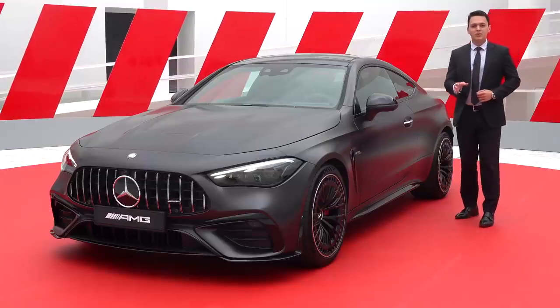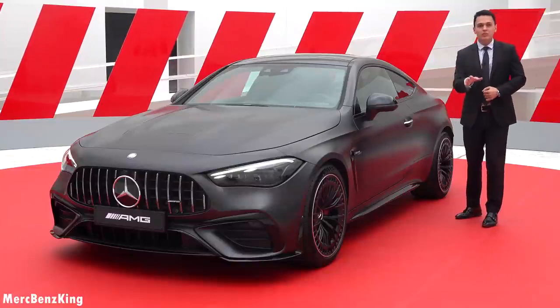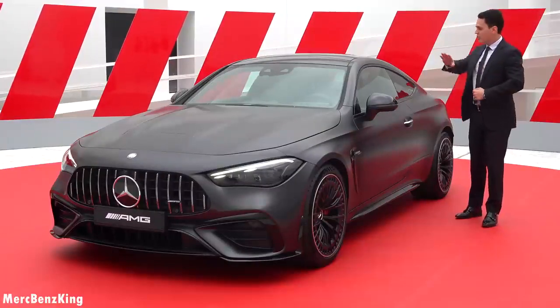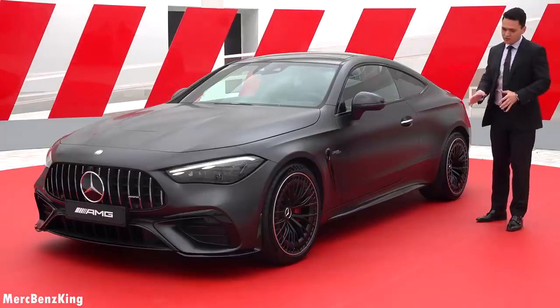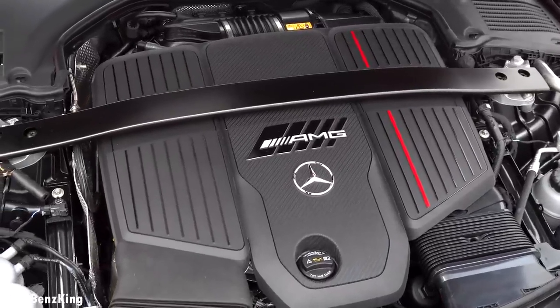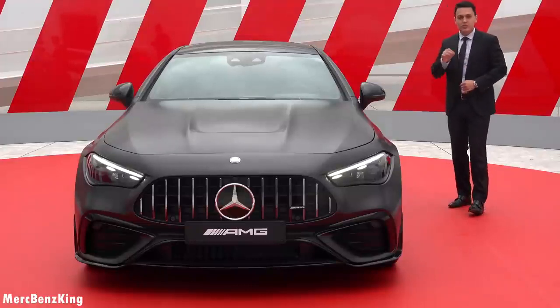Hello guys, welcome to Merch Benz King. Next to me we have the all-new Mercedes AMG CLE 53 Coupe. In today's video I will show you the full characteristics, the exterior, interior, and we will talk about the new 3-liter six-cylinder engine of this entrance level AMG for the CLE.